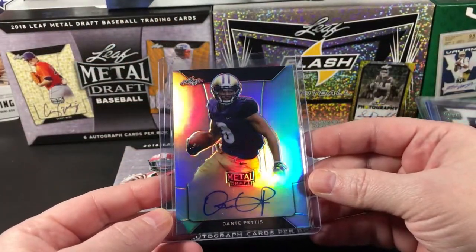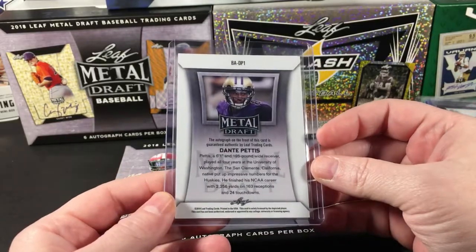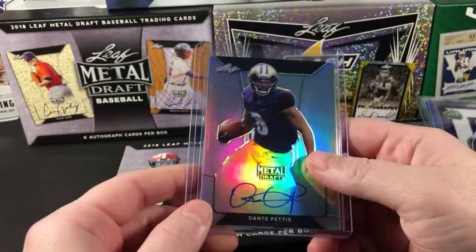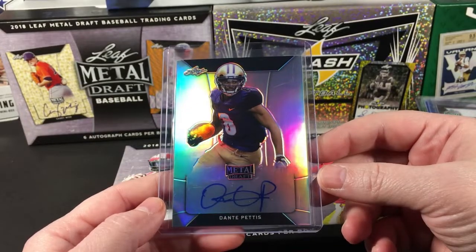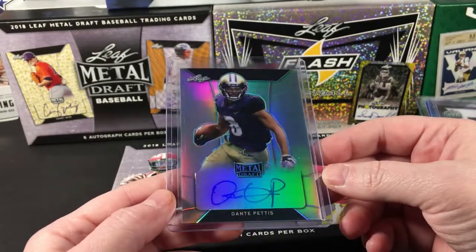Number three is Dante Pettis — this is not numbered. I saw the black and thought maybe it was, but it's a nice clean card and definitely a decent prospect. So that's three.